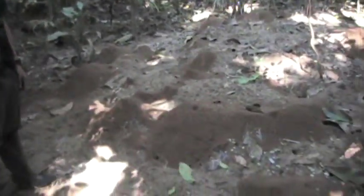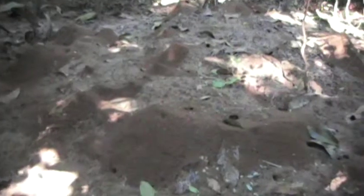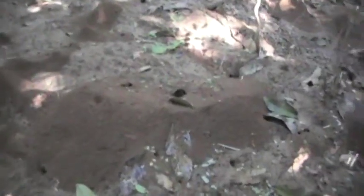Look at that — this is a nest of the leaf cutter ants. There are about 200 genus in this species, known as a fungus garden ant.